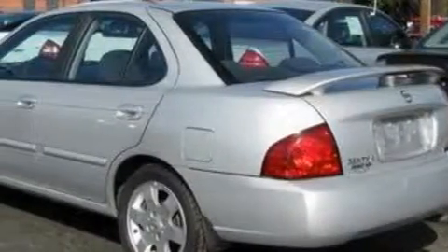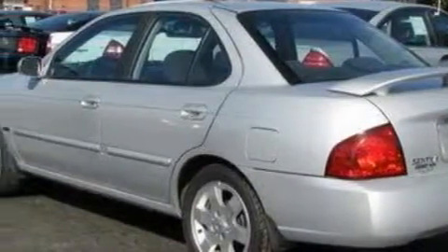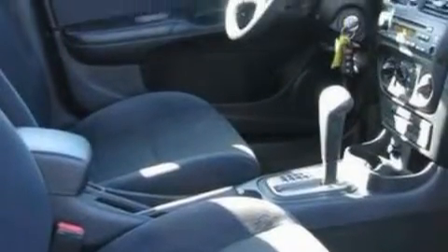Complementing this Nissan's contemporary styling is a stunning array of desirable features, which include an adjustable steering wheel, door storage pockets, a CD player, door reinforcement beams, a spare tire, and this vehicle has just over 51,000 miles.